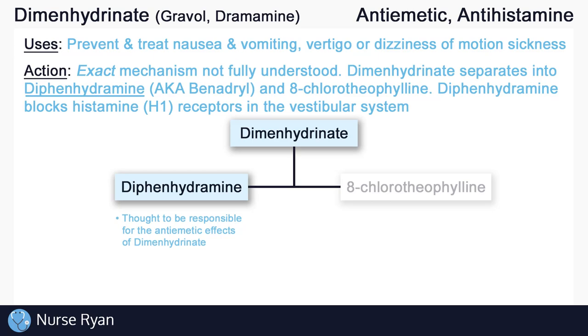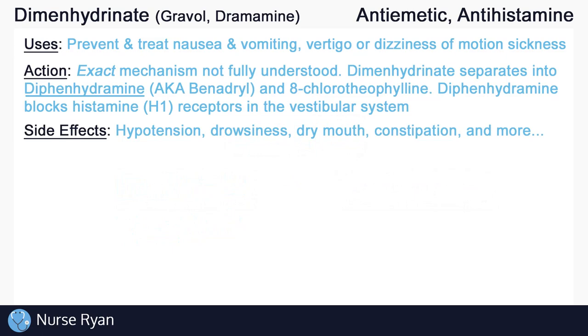Some of Dimenhydrinate's possible side effects include hypotension or low blood pressure, drowsiness, dry mouth, constipation, and more.